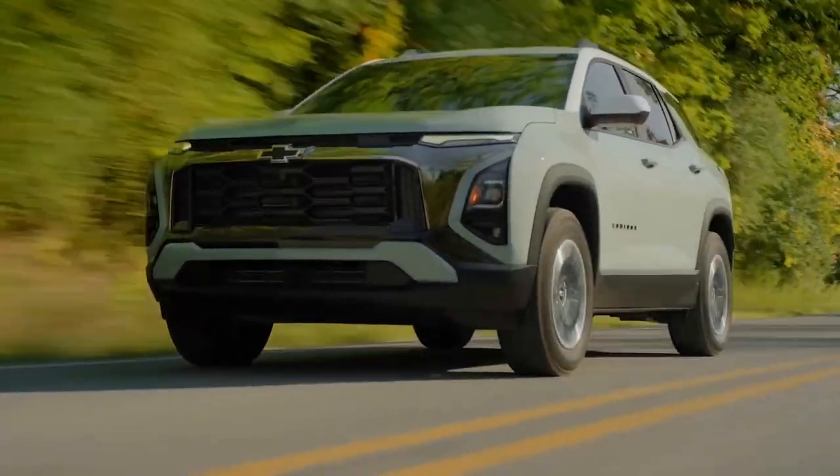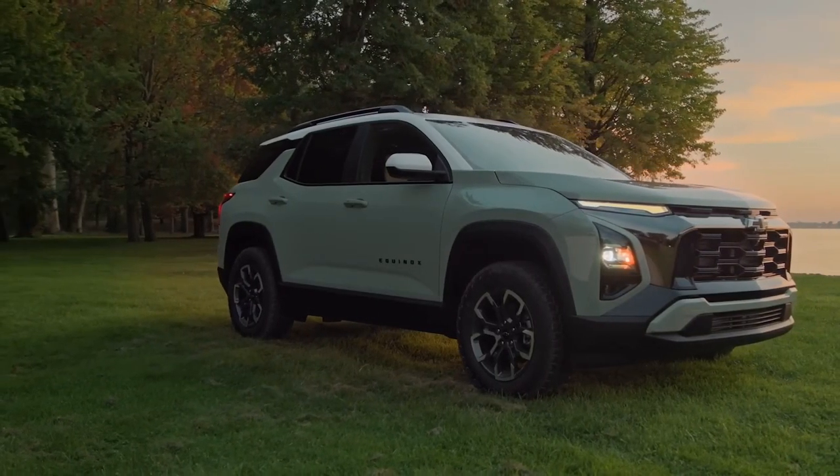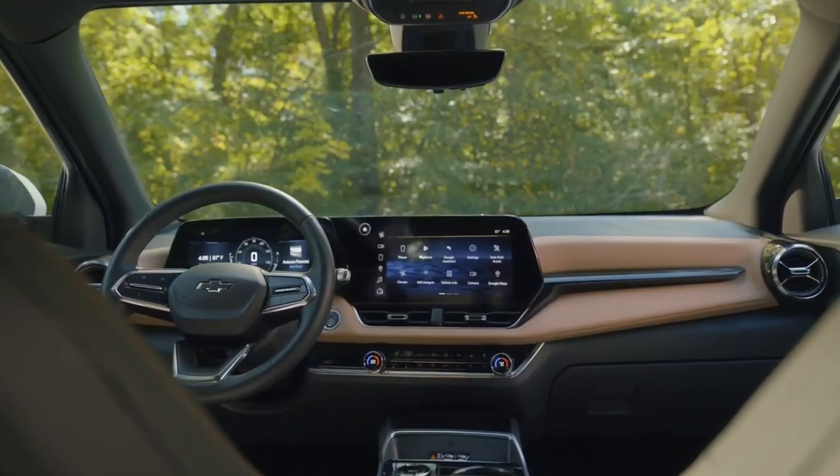The Equinox also offers several entertainment and convenience features that make driving more enjoyable, including wireless charging, a Bose premium sound system, SiriusXM satellite radio, Amazon Alexa built-in, and the myChevy mobile app.